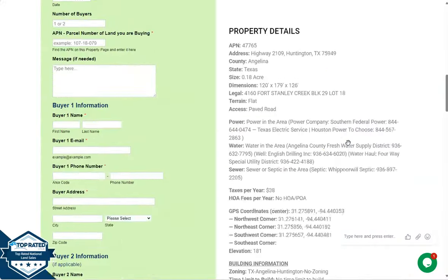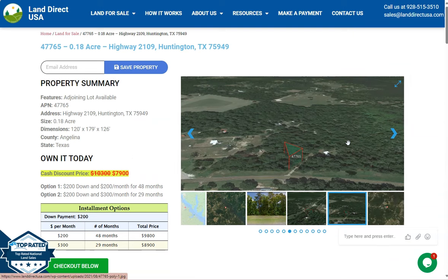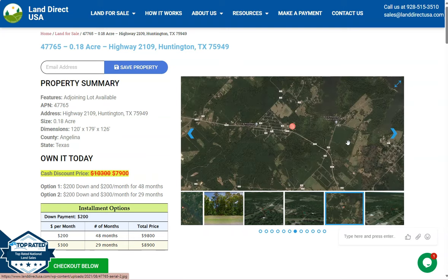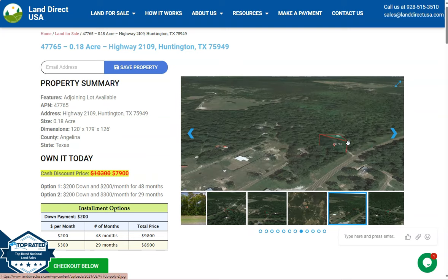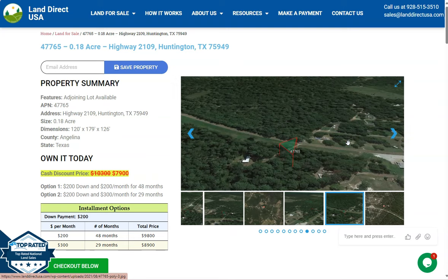If you're interested in this lot, it's available at LanderQSA.com with a cash discount price of only $7,900. We offer seller or buyer financing with no credit check required. You just need to fill up the buyer's application form and put in a down payment of only $200 to reserve the lot. For any other questions, don't hesitate to call us at 928-515-3510. Thank you.